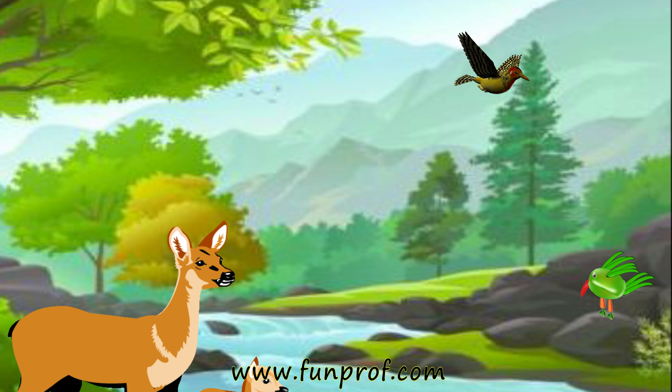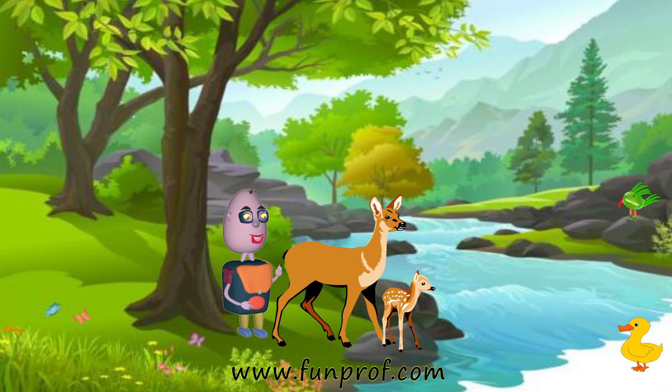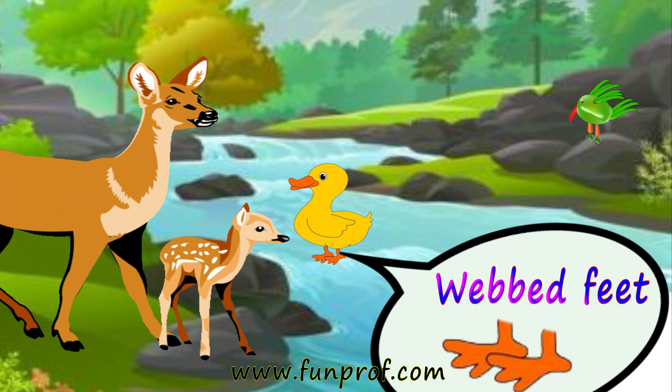How did the bird fly? With its wings. There was a pond. A duck was swimming. How was it swimming? With its web feet.